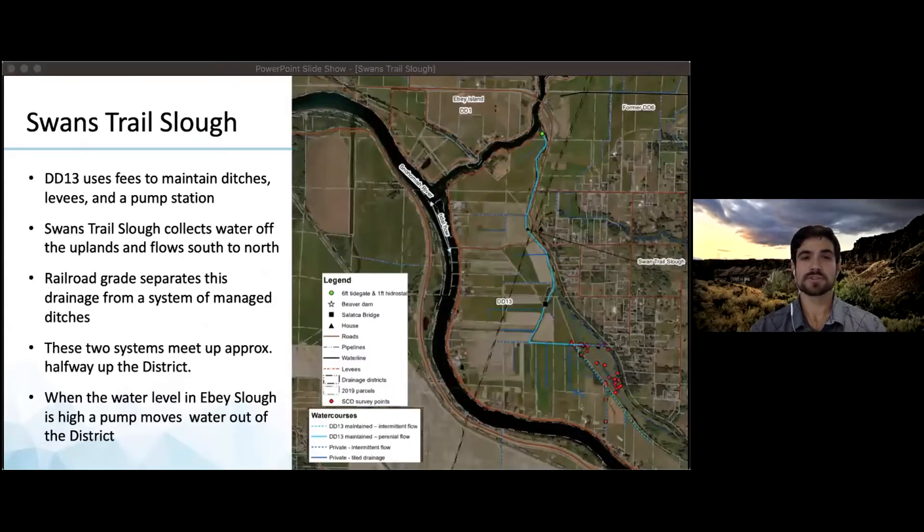Swans Trail Slough is part of a drainage system managed by DD13, which maintains a system of ditches, river levees, and a pump station. The slough is a natural drainage that collects water off of the uplands and flows south to north along a sliver of farmland north of the old railroad grade. The railroad grade separates the slough from a system of managed ditches that drain most of the farmland in the district. These two systems meet up approximately halfway up the district.